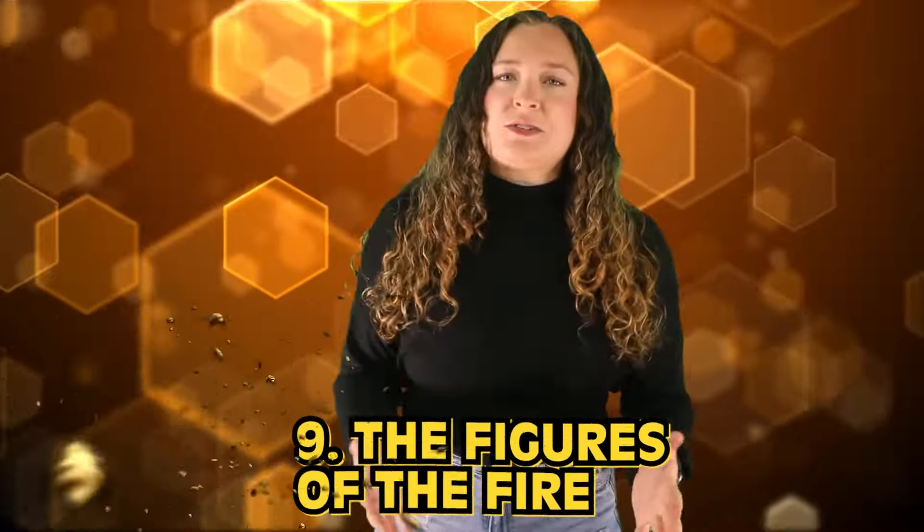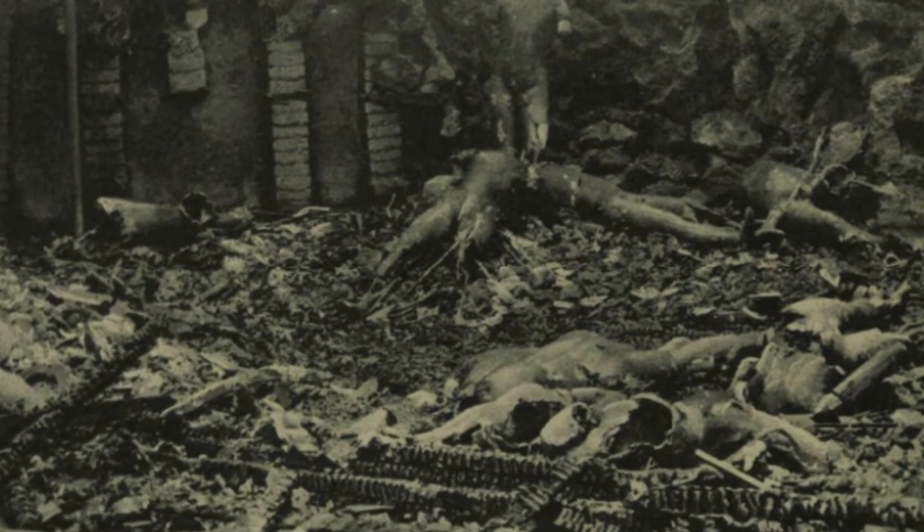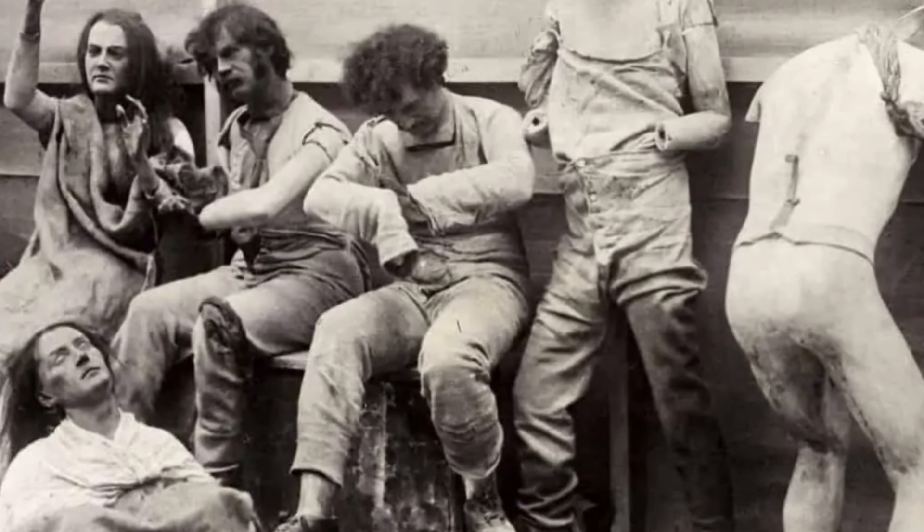In our number 9 spot today, we have the Figures of the Fire. This photo is both extremely unsettling and super captivating, as it shows a scene after the Great Fire at Madame Tussauds in 1925. This wax museum is famous for extremely lifelike wax figures, so you can only imagine the aftermath of the fire — lifelike figures with missing heads and appendages, burnt skin and hair, and clothing in disarray. Seeing this photo for the first time without knowing the story behind it was definitely a bit of a confusing and terrifying experience. The heads on the ground really freaked me out for a full 5 seconds.